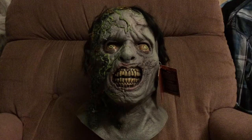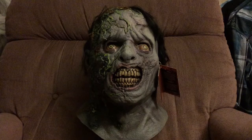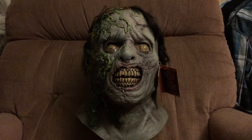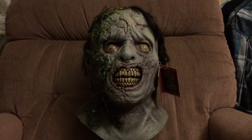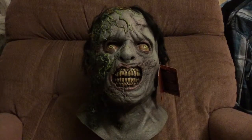Ghouls and gals, it is time for another episode of Masked Madness, episode 2. We're back at it with season 2, and today I am here to show you guys the Moss Walker from Trick-or-Treat Studios.